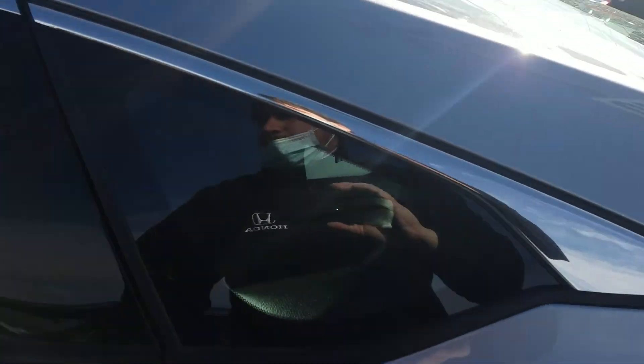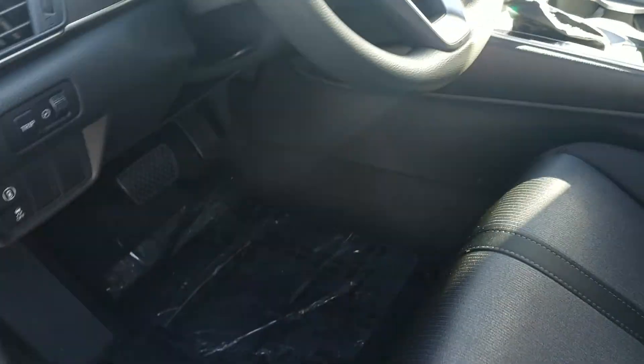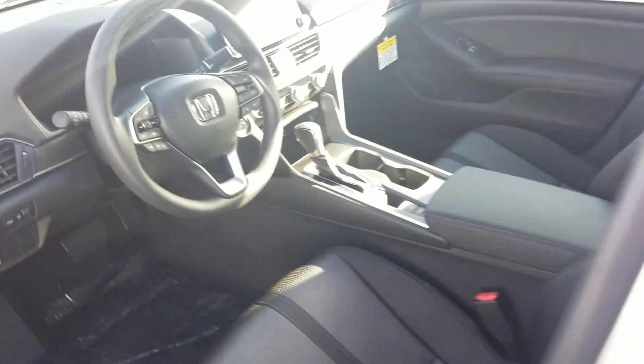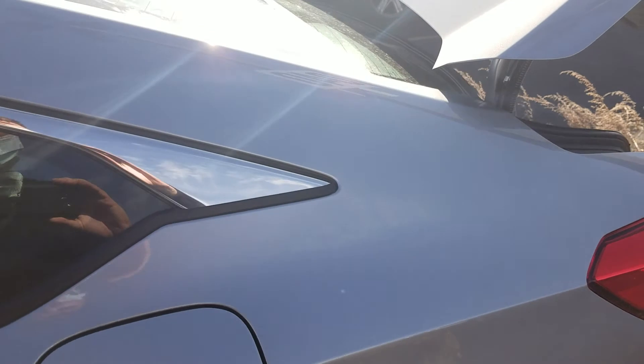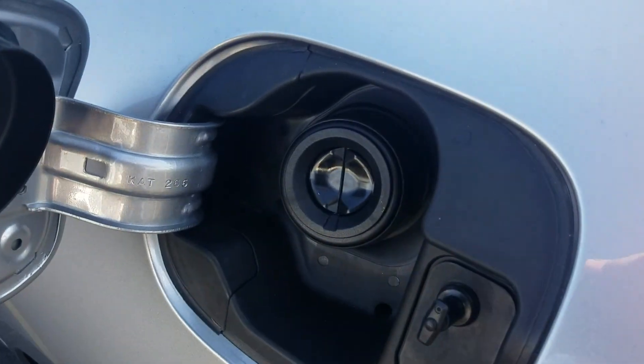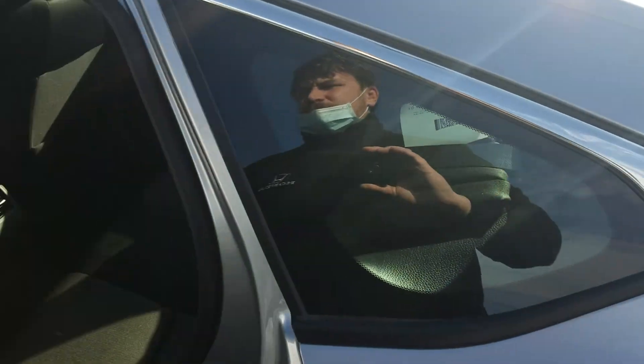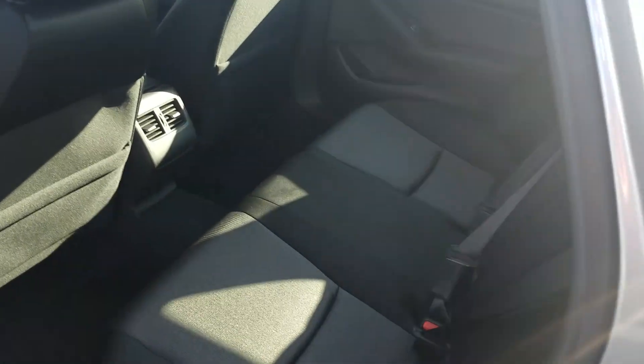We do have a complete keyless entry system. So long as the keys are in your pocket or your purse, you just put your hand in the handle and everything unlocks. You can see we do have a capless fuel system — it's going to save you three seconds out of your life, but it is the most convenient three seconds you could possibly ask for.